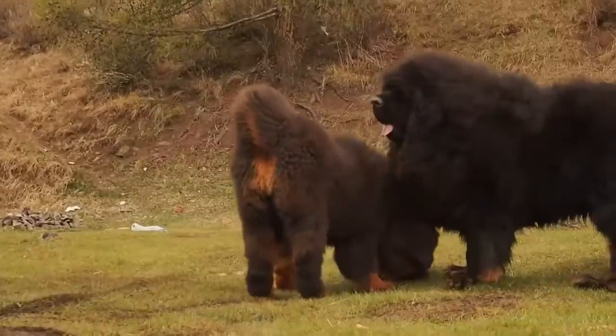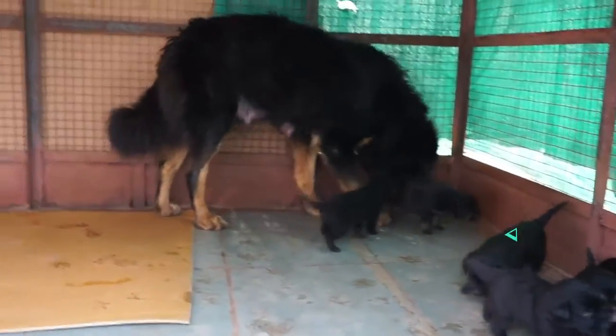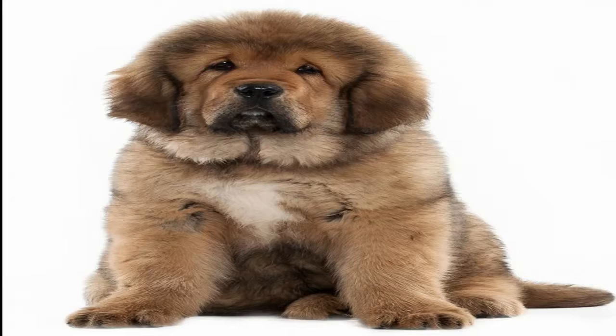These guys have some kind of droopy eyes and floppy ears. When they breed, they give birth to about 5 to 12 puppies at a time. These Tibetan Mastiffs are available in different colors like black, brown, black and tan, red and gold, and brown tan.